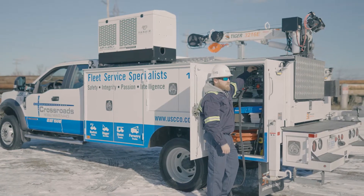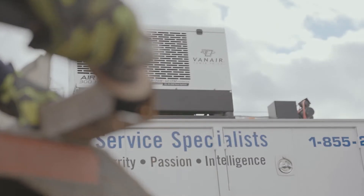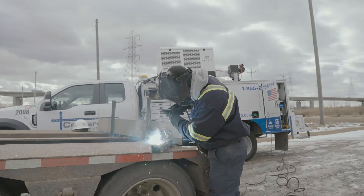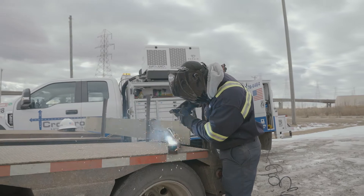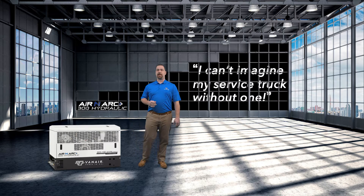It's ideal for trucks with hydraulics already installed, such as crane trucks, but in truth customers have specifically added hydraulics to their trucks just to have the benefits of the Aranark 300H. As one customer has said, 'I can't imagine my service truck without one.'